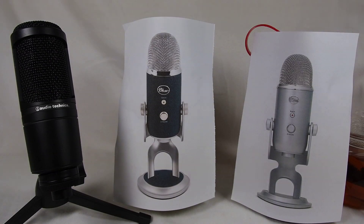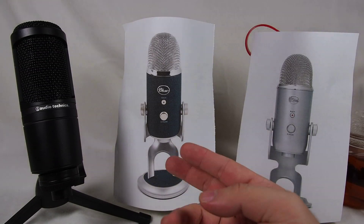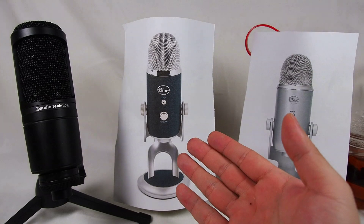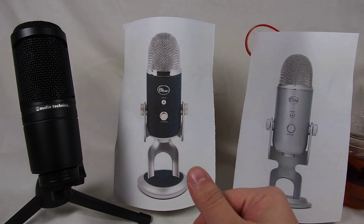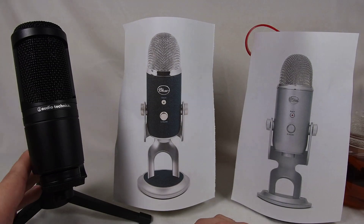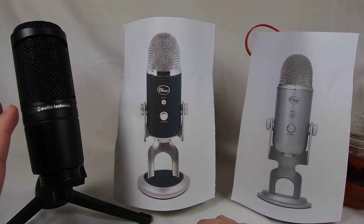Now why would you pick an XLR setup? Like the Blue Yeti Pro — you can do both, you can do either or. You can have it connect directly as a USB microphone, or you can connect it via the XLR connector into more professional sound processing equipment. Or like the AT2020 which I have, where you can choose either the USB version or the XLR version which I have.